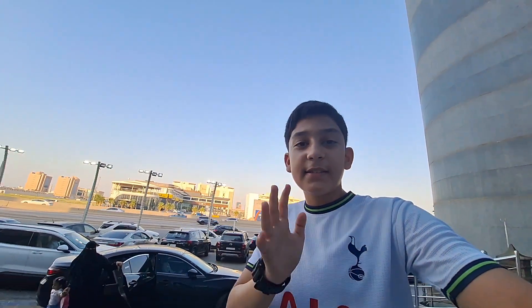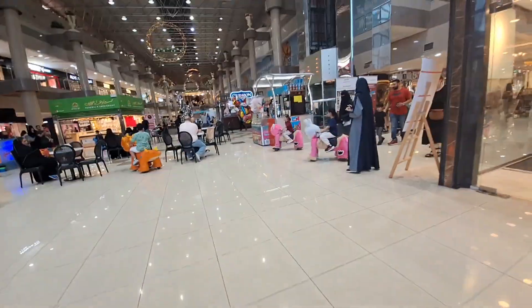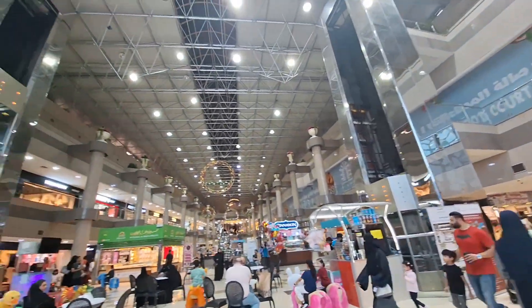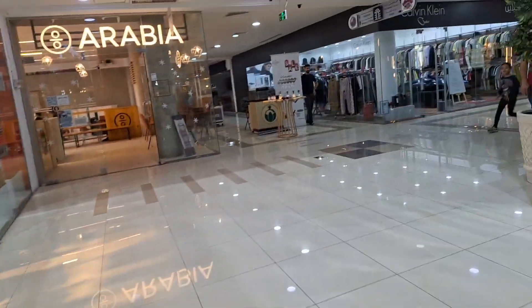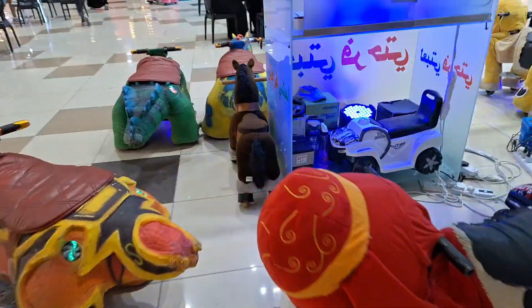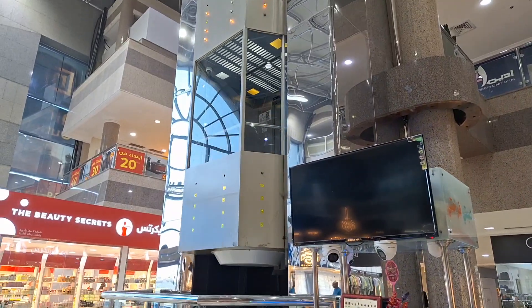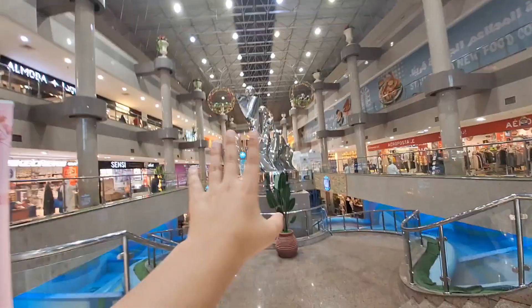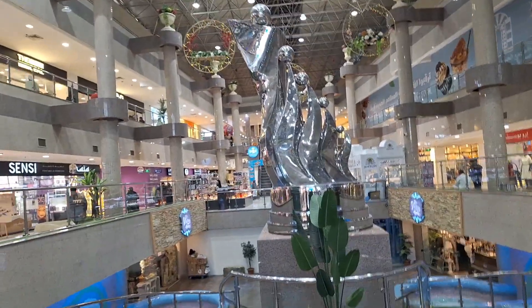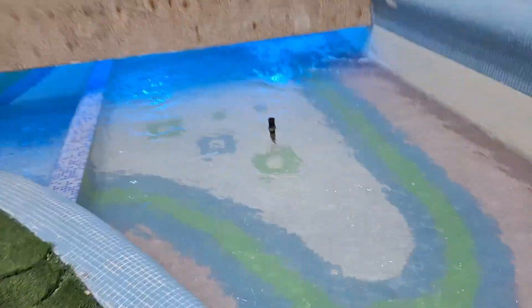Guys, this structure is like a palace. You can also take photos here — see how good it is! Wow guys, the interior is good and there is a design made here. There are stairs from the bottom and there is water here — it is nice, it is really good.